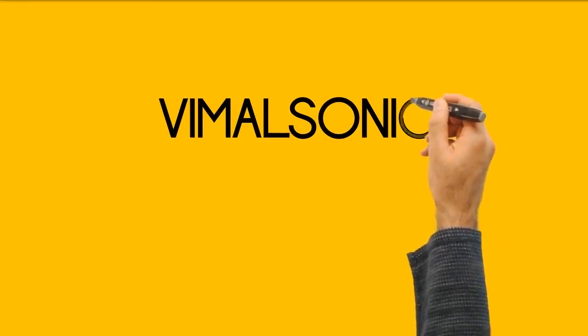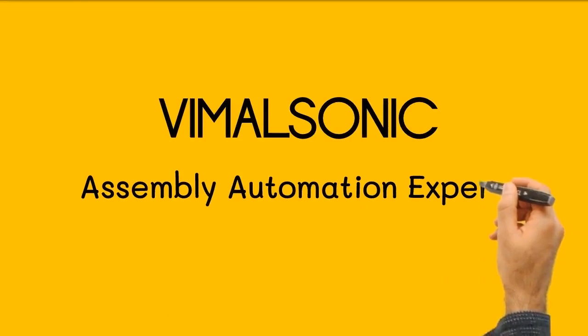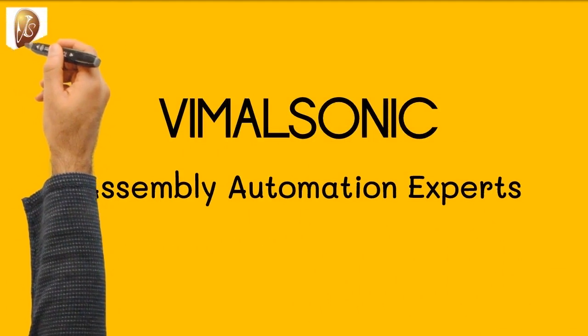VimulSonic — a team of assembly automation experts who design and build the best machine automation solutions.